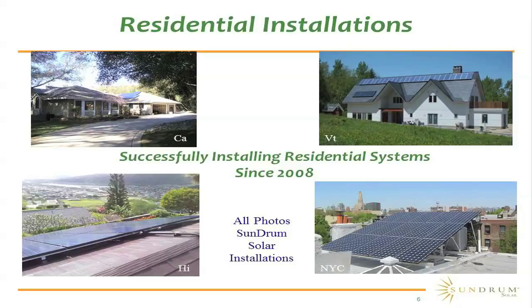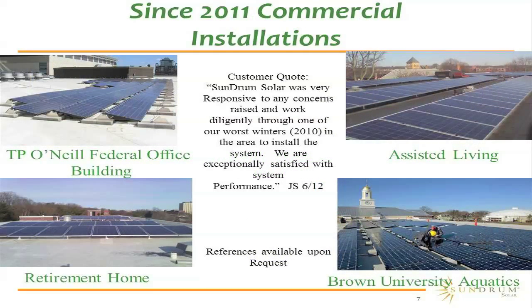We've been doing residential installations since 2008, and we have markets all across the country from Hawaii all the way to Vermont. We've been doing commercial installations since 2011 with some very premier customers listed here. All of these customers are very happy and satisfied with the systems that we provide.